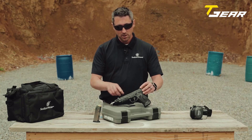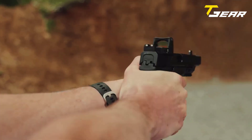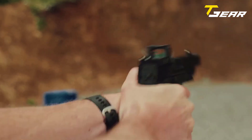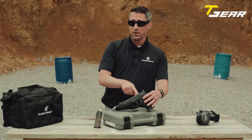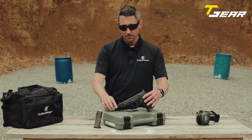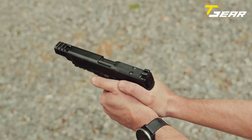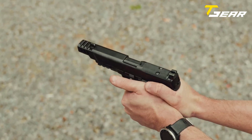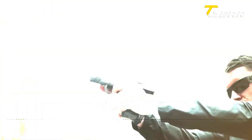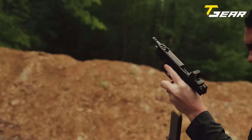Its 1-in-10-inch twist M&P M2.0 barrel ensures outstanding accuracy, making it a reliable choice for target shooting and self-defense. The pistol features an optic-ready slide with tall night sights, providing enhanced visibility in low-light conditions. The 18-degree grip angle of the M&P 10mm M2.0 promotes a natural point of aim, enabling shooters to maintain better control and accuracy.